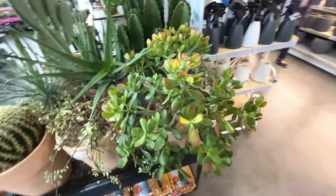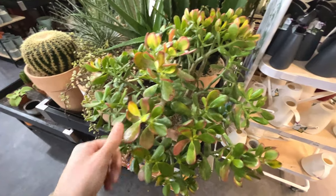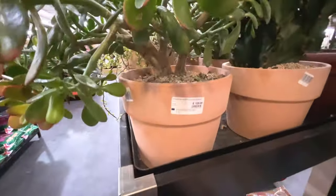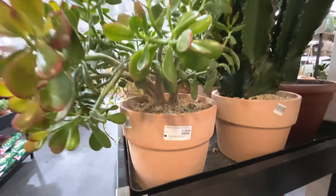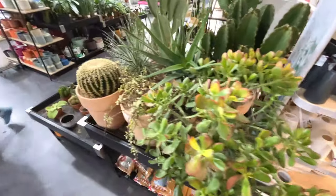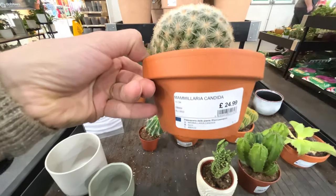There's a nice big jade with some nice colouring on the leaves. They feel a bit soft - maybe a bit under-watered. How much is this? £130 for this jade. Absolutely fantastic plants here, look at it.